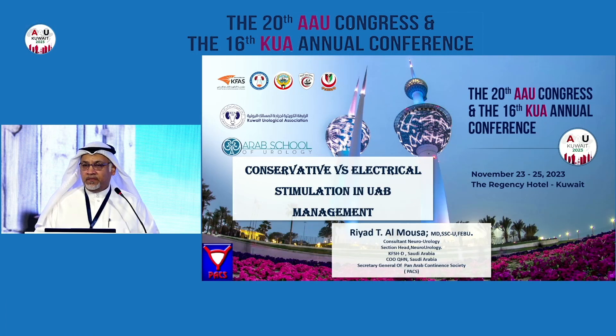Thank you, Dr. Murad. We move to the next presentation: Dr. Riyad Al-Moussa on conservative versus electrical stimulation for underactive bladder, from King Fahd Specialty Hospital. Thank you, Chairman. Assalamu Alaikum. Good morning, everyone. It's a pleasure to be here in Kuwait. Thanks to the scientific committee for giving us this opportunity. It's an amazing conference in content and organization. I was asked to give this talk about conservative versus electrical stimulation in underactive bladder. These are my disclosures — there is no financial disclosure for this presentation.